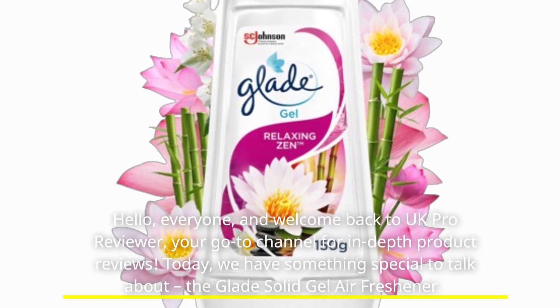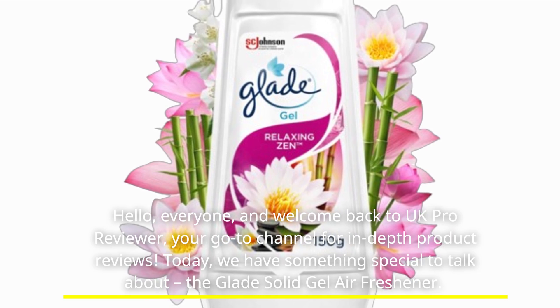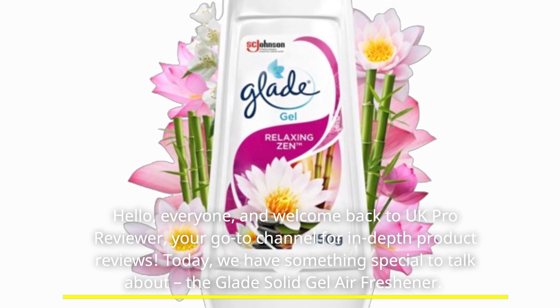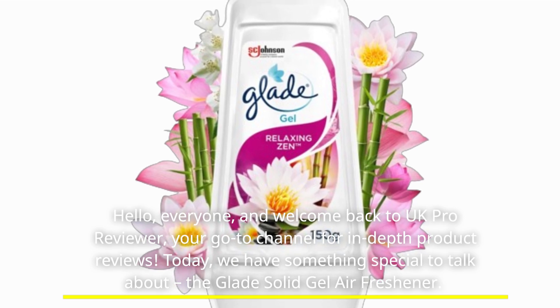Hello everyone, and welcome back to UK Pro Reviewer, your go-to channel for in-depth product reviews. Today we have something special to talk about: the Glade Solid Gel Air Freshener.